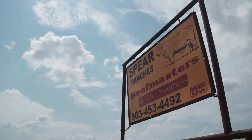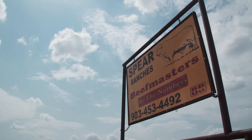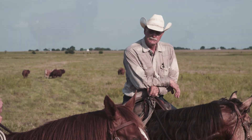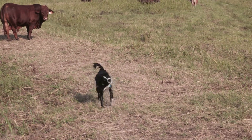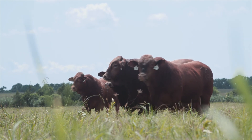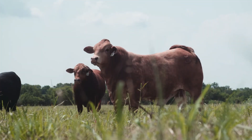The importance of a ranch like this is it converts sunlight into protein. We're here trying to utilize what God gave us to produce the best beef that we can put up for the American people and the rest of the world.